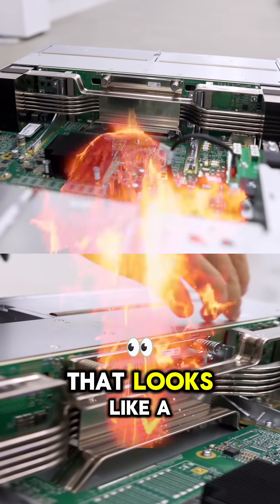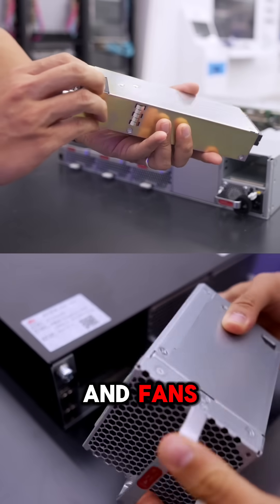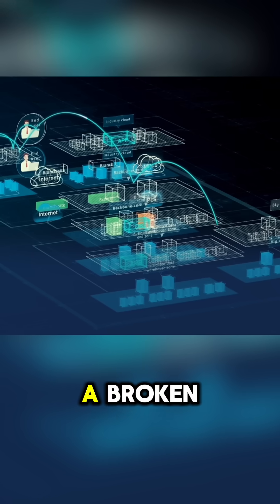It's got a redesigned data processor that looks like a Phoenix Bird, with better airflow and 90 watts of carbon-based cooling. It also features hot-swappable PSU and fans, which means zero downtime. The AI software helps detect faults instantly.